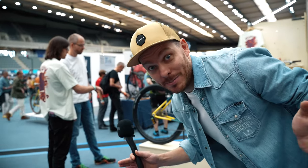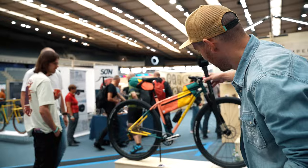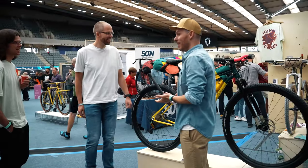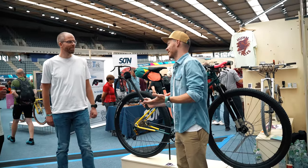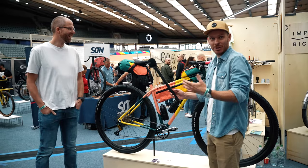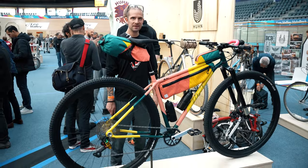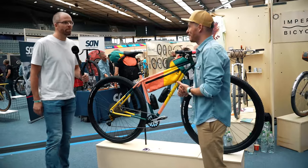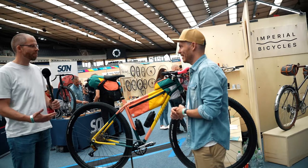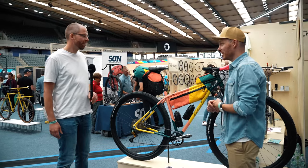I found the biggest bike of the show. This is a 36-inch Hoon Cycles — let's talk to the owner. Your bike is very difficult to miss. Because it's the biggest bike of the show — you don't realize how big it is until you're next to it. This is Ben and he is not a small guy. I'm six foot nine, and this is my bike which really fits me. How does it ride?